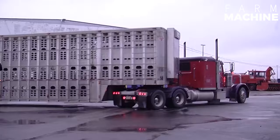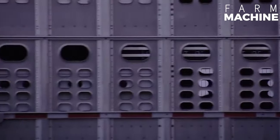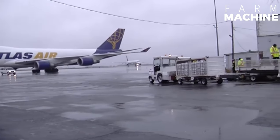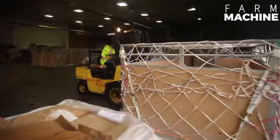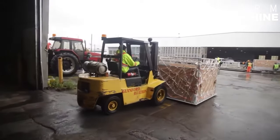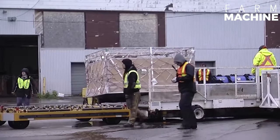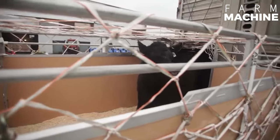Exporting cows by plane is a complex but important process for animal trade. Cow transportation by plane is a method generally used to transport cows over long distances quickly and safely. Instone USA is one of the largest providers of freighter charters for livestock transportation, shipping cattle worldwide.